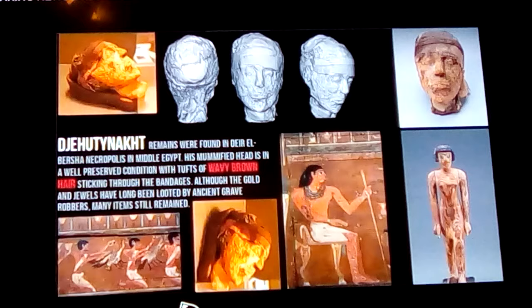Jehouti is actually the name of what we call Thoth, the god who gave all writing and those things, so his name has an attachment to him. In the top left-hand corner we actually see his mummified head, and next to it are three CT scans of it.